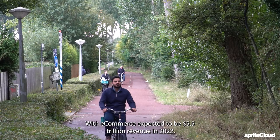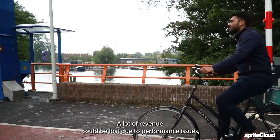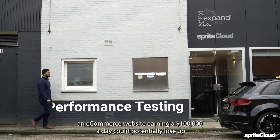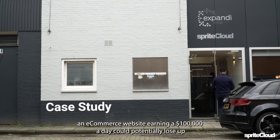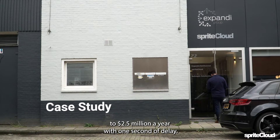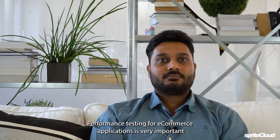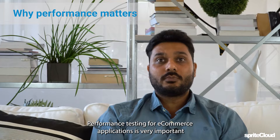With e-commerce expected to reach 5.5 trillion in revenue in 2022, a lot of revenue could be lost due to performance issues. An e-commerce website earning $100,000 a day could potentially lose up to 2.5 million dollars a year with just one second of delay — that is a huge performance impact.